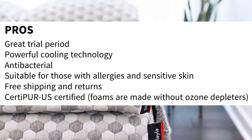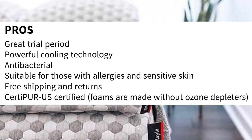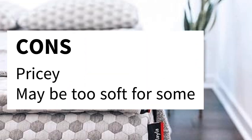Pros: great trial period, powerful cooling technology, antibacterial, suitable for those with allergies and sensitive skin, free shipping and returns, and CertiPUR-US certified — foams made without ozone depleters. Cons: pricey, and may be too soft for some.